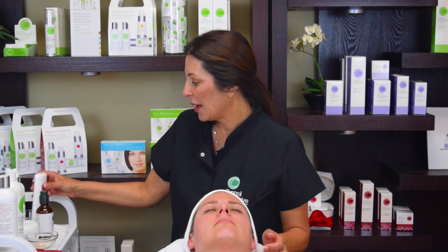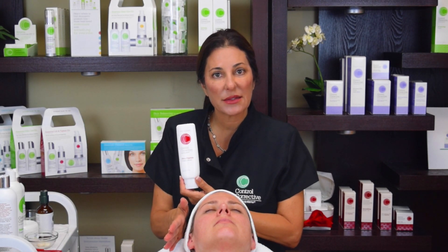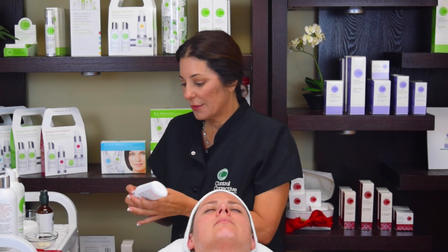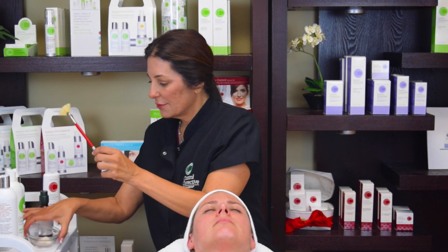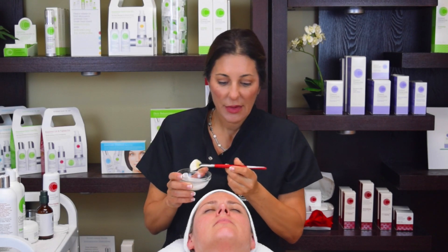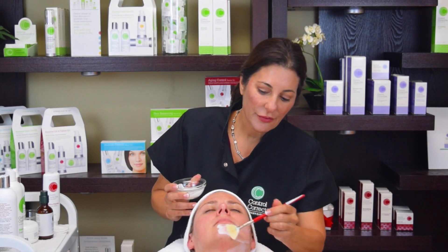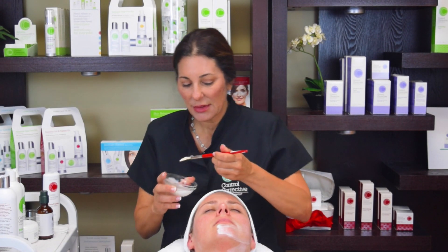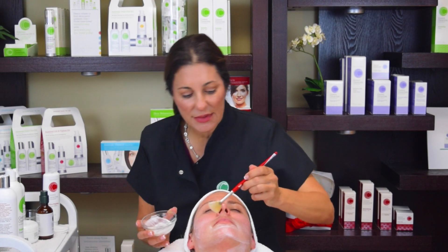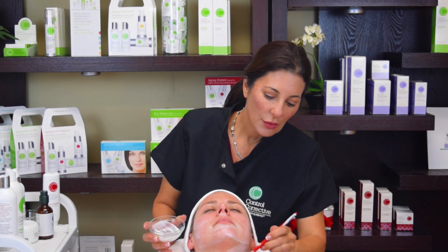After we've applied and removed the firm and lift mask, we're going to follow with the next mask — this is a double mask application. We're going to apply the ultra-peptide cream mask. The firm and lift mask is tightening and toning; now we want to really infuse moisture and peptide technology to plump, hydrate, and soothe the skin. Take about a teaspoon of the cream mask and apply it. It feels wonderful to the client, and peptides are so luscious in the formulation — this formula really leaves the skin feeling super plump, which is what we're trying to do with more mature skin.